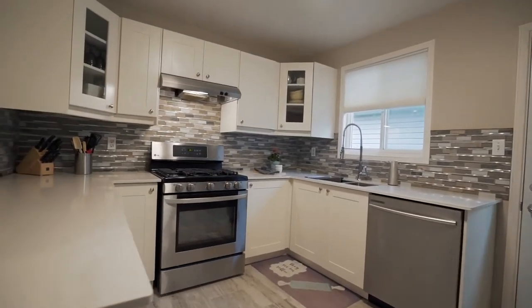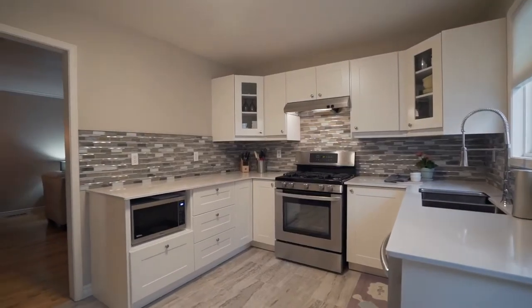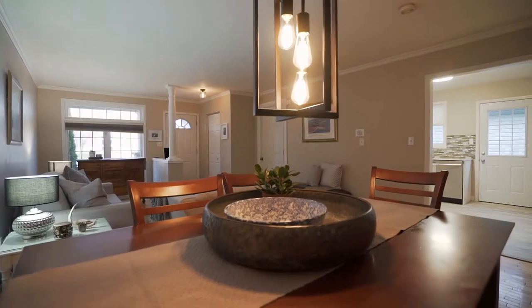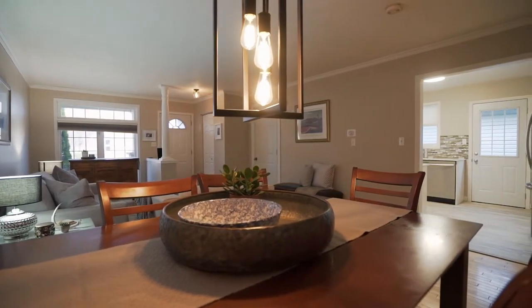The inside of this back split home has been updated over the past few years, including this kitchen which has white shaker cabinetry, quartz countertops, and stainless steel appliances. Just off of the kitchen you'll find a nice living dining room combo with hardwood floors, and there's also a side door which allows you access to your side and rear yard.